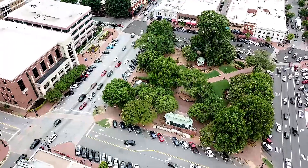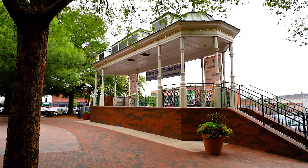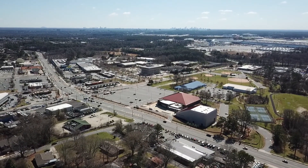The first thing you're going to love about this home is its location. You are just a few blocks away from all of what Marietta Square has to offer — shopping, restaurants, art festivals, free concerts, the new Marietta Square Market, and much, much more.